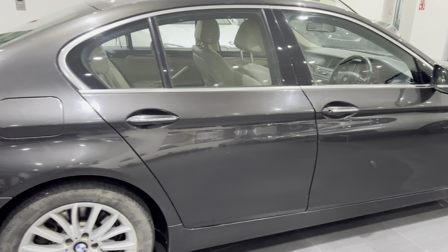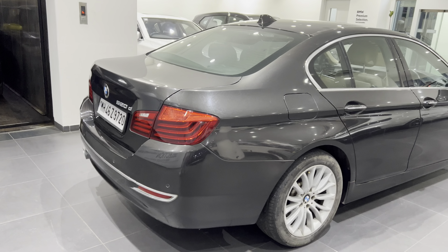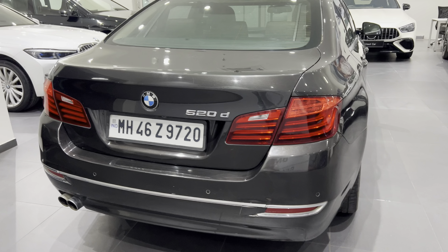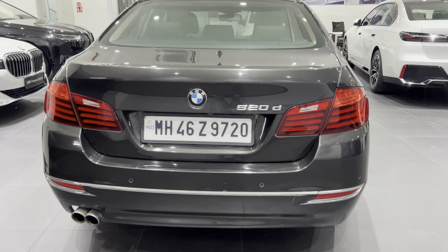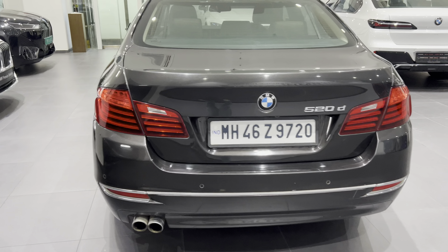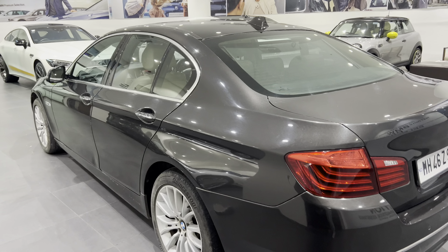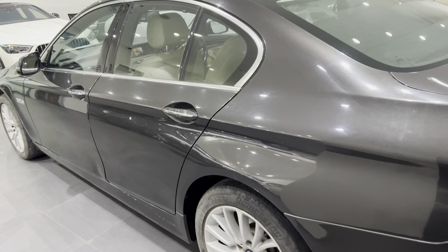It's the Luxury Line variant, a 520d. The color is Jatoba Metallic — it's basically brown.